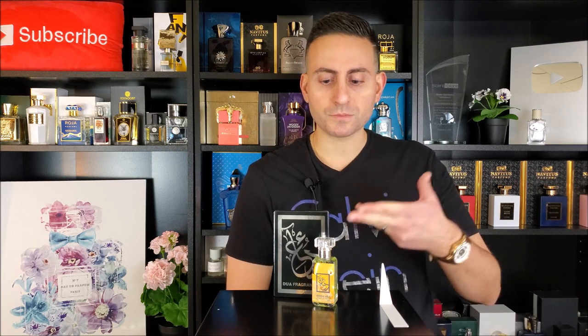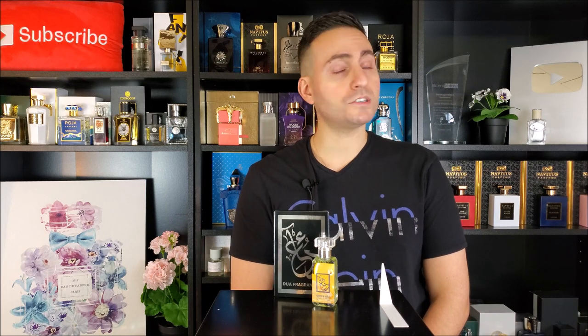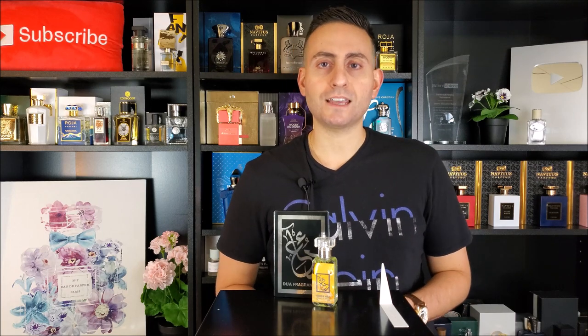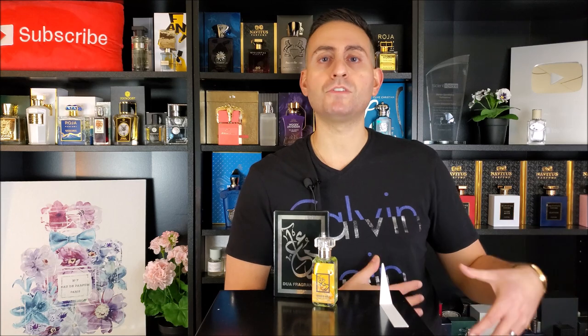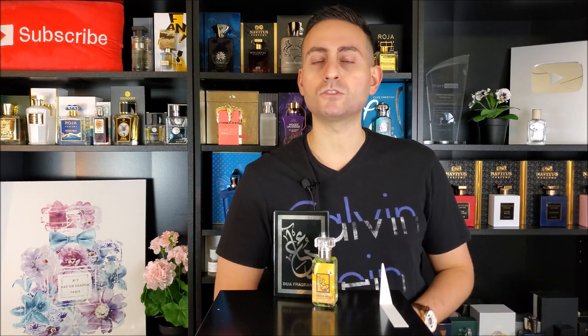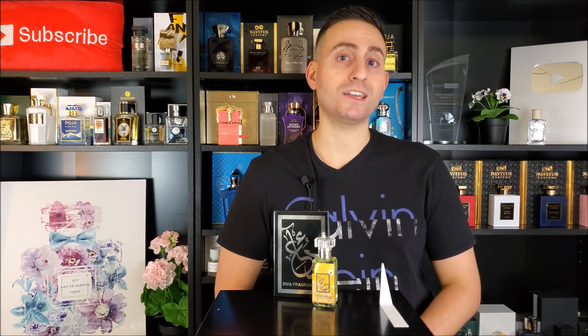My final verdict: if you are a fan of vanilla or citrus and you don't mind those two ingredients combined with one another, it goes without saying that you should absolutely get your nose on Tartness of Vanilla. You are going to get that tart quality on account of the lemon, giving it a lemon vanilla pie vibe, but you're also going to get this gourmand Madagascan vanilla base, which I think is very rich in olfactory texture. It's a great combination.